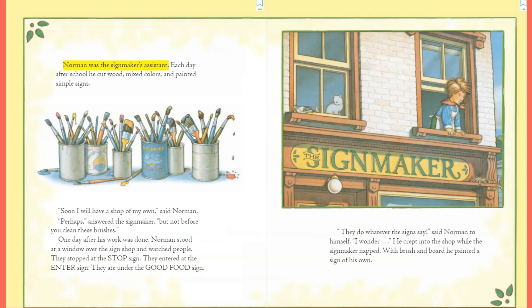Norman was the sign maker's assistant. Each day after school he cut wood, mixed colors, and painted simple signs. 'Soon I will have a shop of my own,' said Norman. 'Perhaps,' answered the sign maker, 'but not before you clean these brushes.' One day after his work was done, Norman stood at a window over the sign shop and watched people.